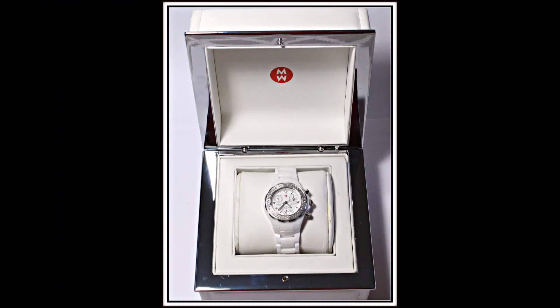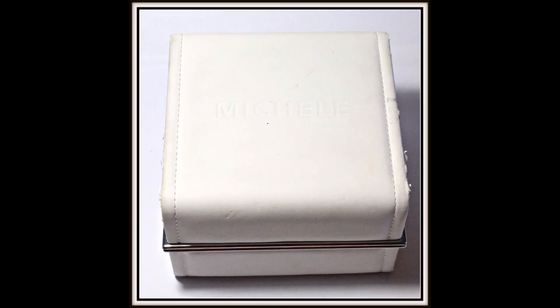It is a size 7, water-resistant to 5 ATM, Swiss chronograph movement, stopwatch function, and it can be yours for $800.